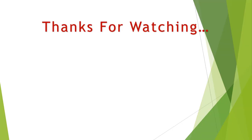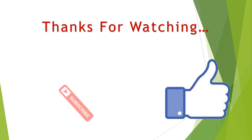Thanks for watching. You can find links, prices, and descriptions for these products in the description box below. If you liked this video, please like and subscribe.